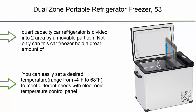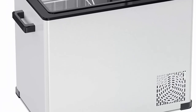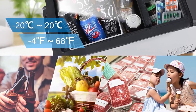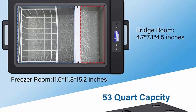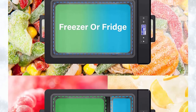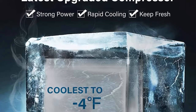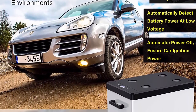Top 8: Dual Zone Portable Refrigerator Freezer, 53 Quart Car Fridge Cooler with compressor, temperature range Minus 4°F to 68°F. Suitable for vehicle, car, truck, RV, boat — 12V mini fridge freezer for driving, camping, travel, and fishing outdoors. The 53 Quart capacity is divided into two areas by a movable partition. It can hold drinks, meat, or ice cream in the freezer zone and store skin care products, cosmetics, or medicines in a separate refrigerated area. Uses high-technology compressor for quick freezing.